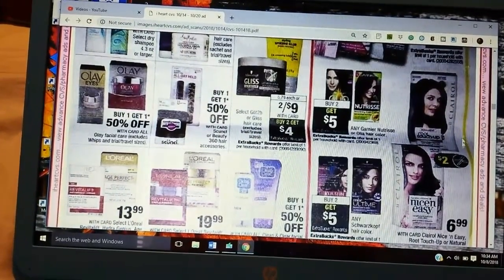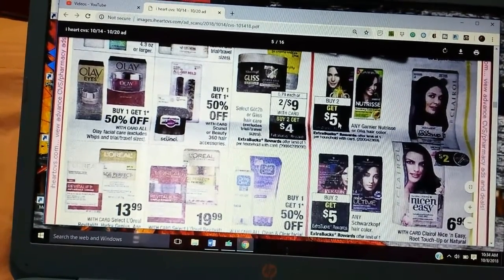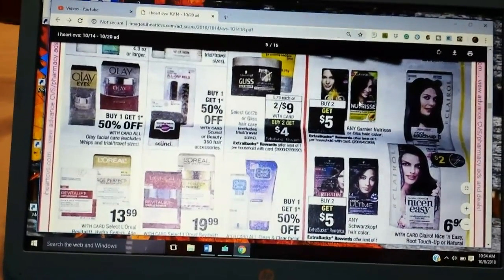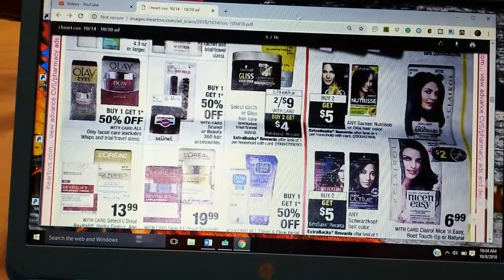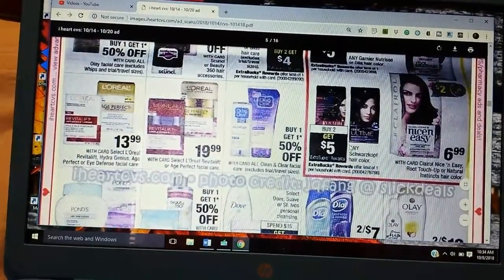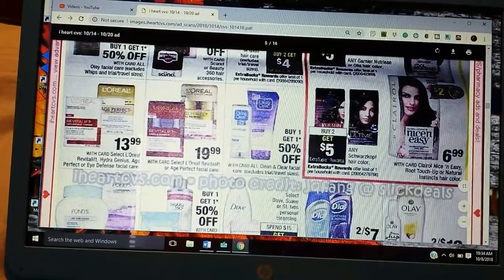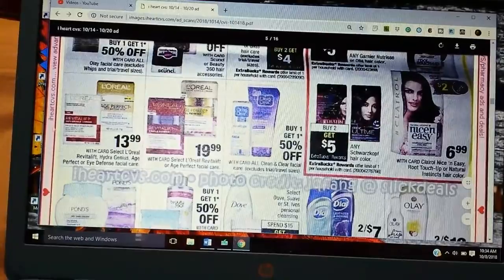$6.99 — we're getting $2 coupons on the Clairol. I don't know when the Ibotta rebate ends. Buy Two, Get Five on the Garnier Nutrice is not bad — we do have coupons for that. Also a lot of Buy Two Get Fives for the Schwarzkopf, but I know we don't have any coupons for that right now.